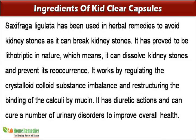Saxifraga ligulata has been used in herbal remedies to avoid kidney stones as it can break kidney stones. It has proved to be lithotriptic in nature, which means it can dissolve kidney stones and prevent their reoccurrence. It works by regulating the crystalloid-colloid substance imbalance and restructuring the binding of the calculi by mucin. It also has diuretic actions and can cure a number of urinary disorders to improve overall health.